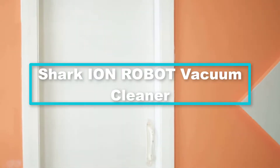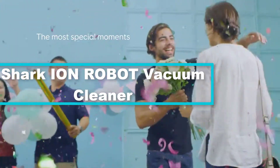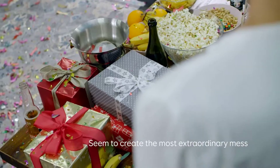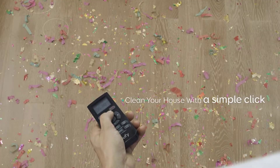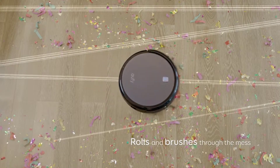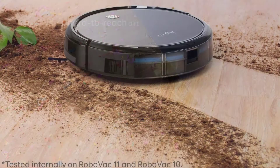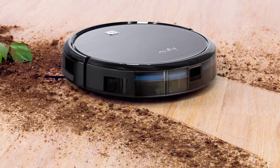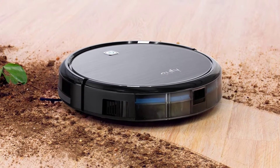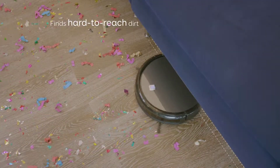At number 3, we have the Shark ION robot vacuum cleaner. It comes with all the essential features of a suitable cleaning device — just switch it on and relax. The Shark ION features smart sensor navigation, a self-cleaning brush roll, and two side brushes, giving you everything you need to automatically clean dust, dirt, large debris, and pet hair on carpets, floors, edges, and corners. Use the Shark ION app or voice control with Alexa or Google Assistant to start cleaning from anywhere.